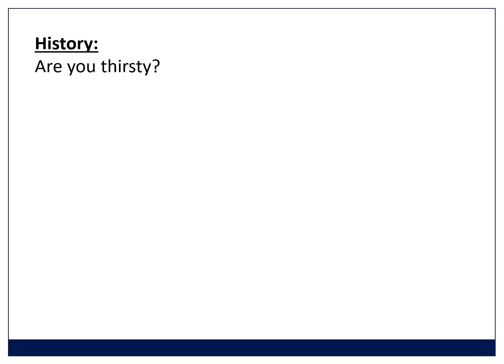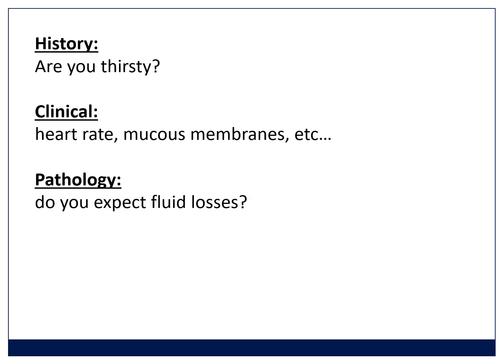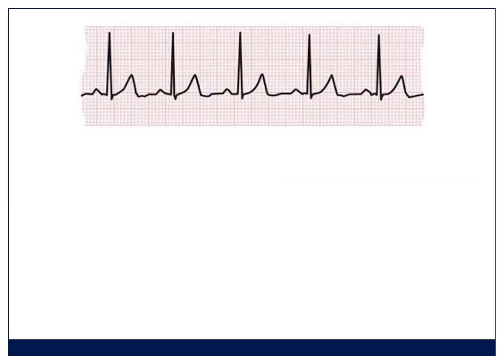Every patient gets this assessment. You take a history — is the patient thirsty? Thirsty patients are telling you something. You do a clinical examination: what's the heart rate, what are the mucous membranes, what's the capillary refill time. If you're a little more advanced, you can do straight leg raises. This is a clinical assessment in addition to the history. Finally, consider the pathology — are you expecting this patient to be behind in fluids? Is it a cesarean section and the patient hasn't eaten or drunk for 12 hours? Is the patient septic? Is the patient bleeding? All of these things can make a patient dehydrated and potentially hypovolemic. If you're not sure and you're a beginner, give the fluid — give them a bolus. Rather be a little bit over than a little bit behind.